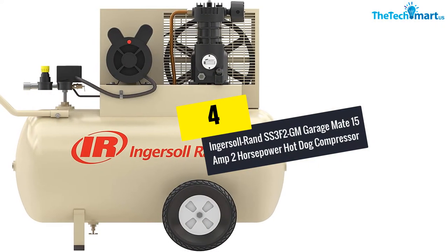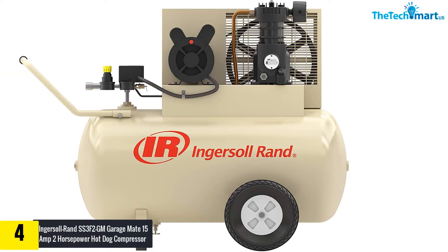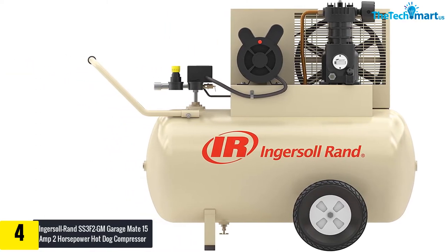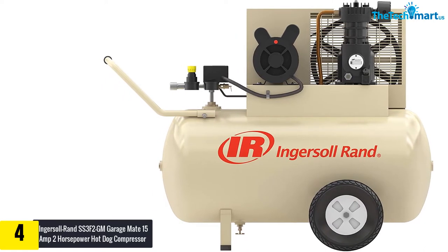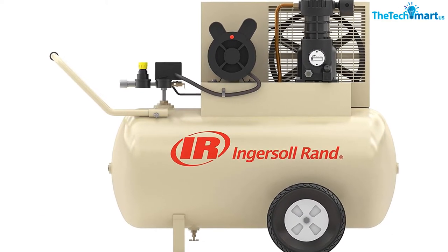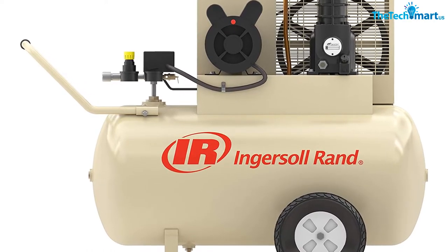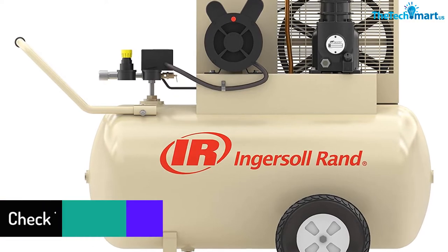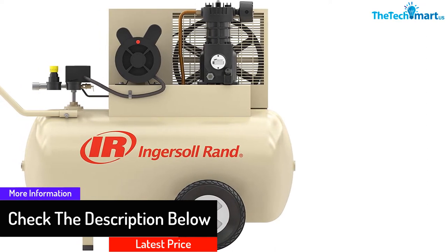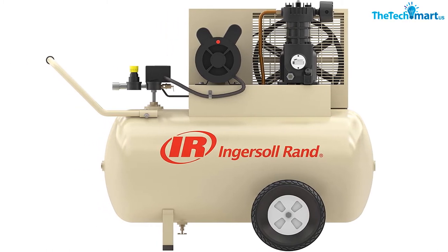Moving on at number 4, we have the Ingersoll Rand SS3F2GM GarageMate 15 Amp 2 Horsepower Hot Dog Compressor. This is again a portable option. The tank capacity is 30 gallons and the motor power rating is 2 HP. With wheels on one end, you can move it swiftly over any terrain. The noise output is just 80 dB, which is less than many other compressors on this list. The automatic start and stop mechanism makes it easy to operate. It has a side drain valve which allows you to conduct maintenance with ease.